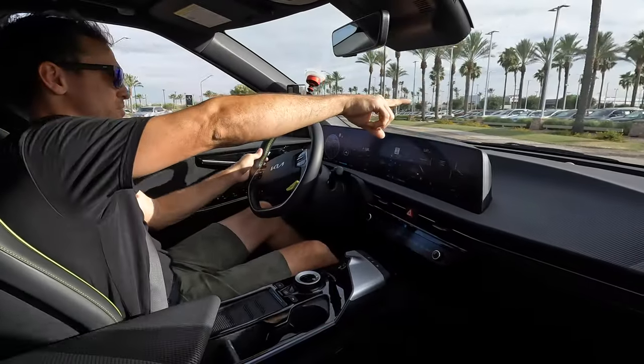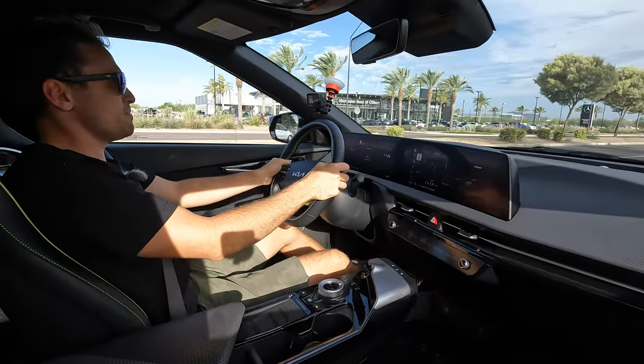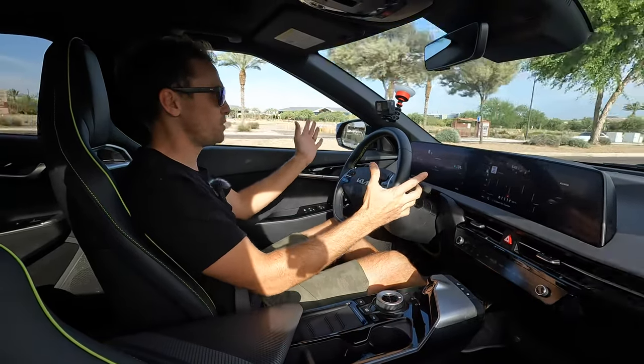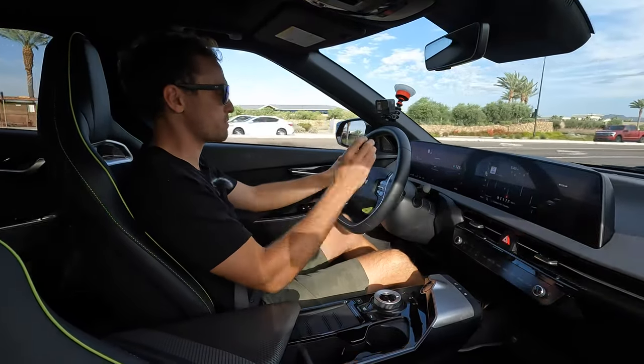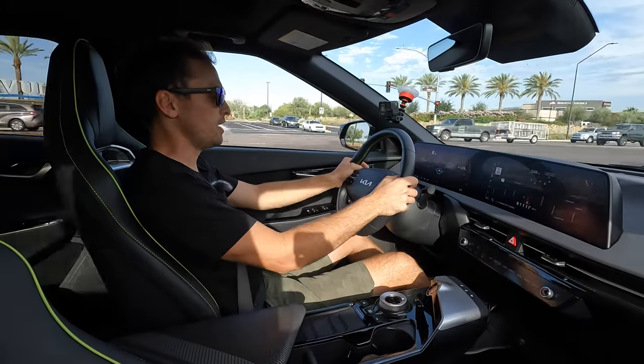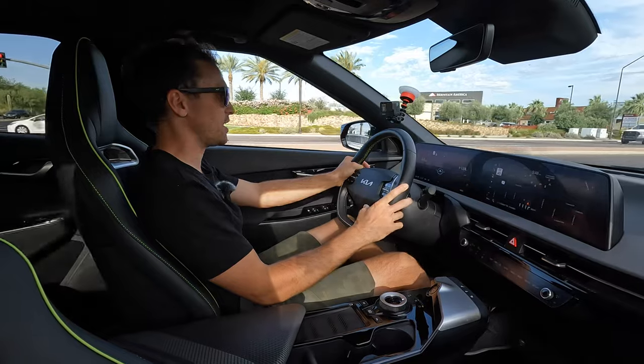Now driving the Kia EV6 GT. Hit the GT button — boom. Even holding the throttle steady, when you engage GT mode it just boosts itself forward. It's way more responsive, adds a bunch of extra horsepower. It's just cool to have that at the touch of a button.